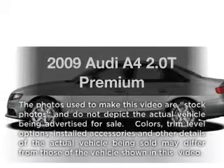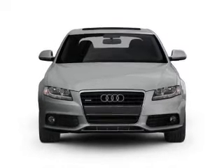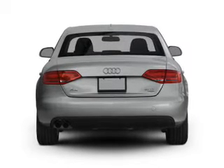Check out this 2009 Audi A4. This is the set of wheels you've been looking for, with an efficient four-cylinder engine. The powertrain includes front-wheel drive that responds smoothly to its automatic transmission. Premium wheels give a more luxurious look.